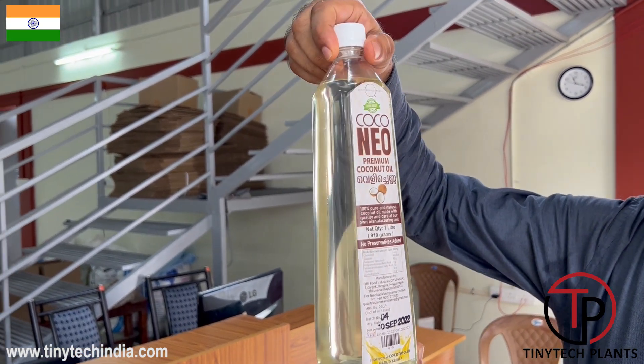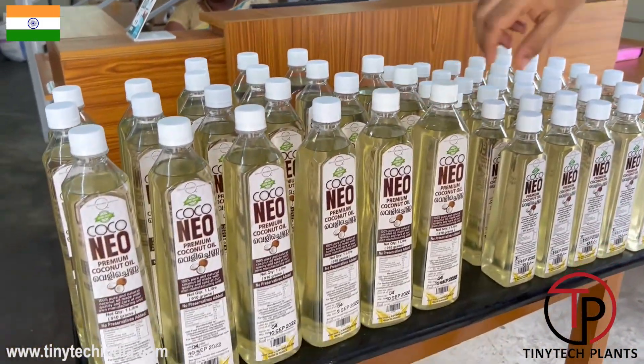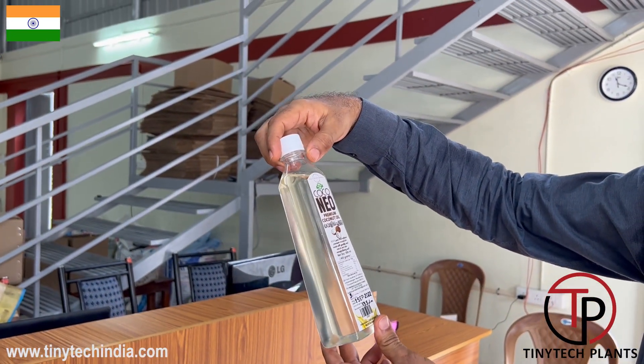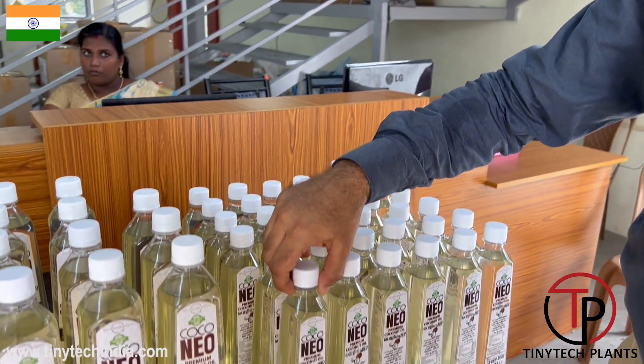This is the Neo brand Neo Premium Coconut Oil, produced from a Tiny Tech oil mill plant. There are two types of packing: one liter and half liter — 455 grams of oil in the small bottle.